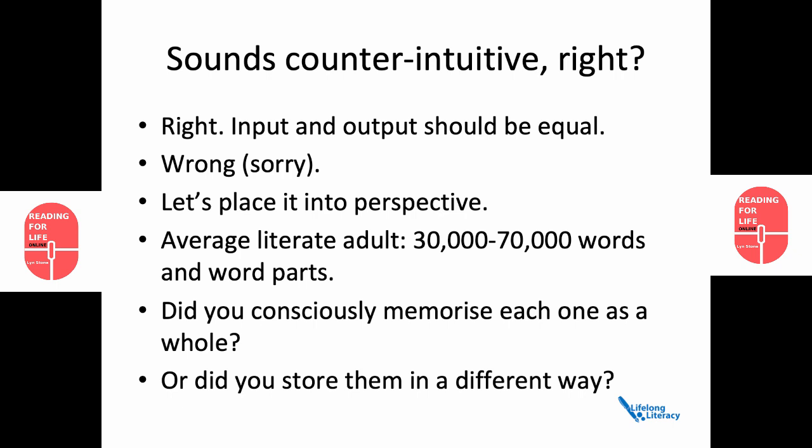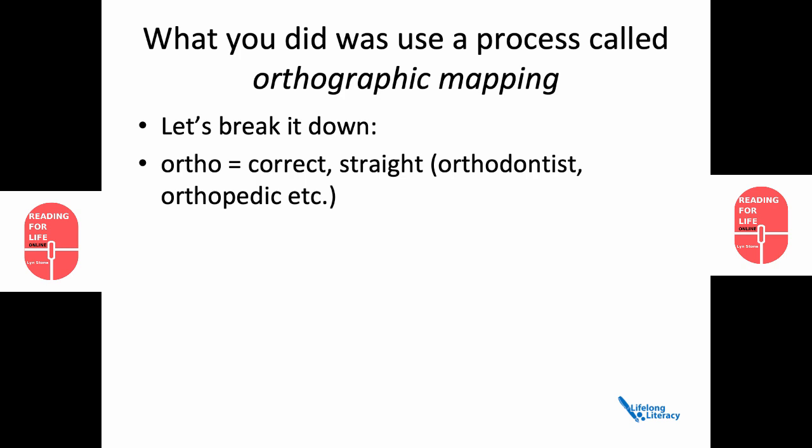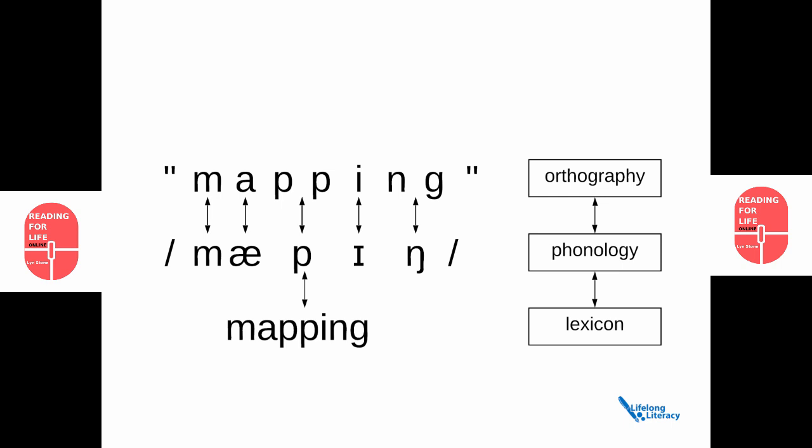What you actually did was use a process called orthographic mapping. Let's break it down. Ortho means correct or straight, such as in orthodontist or orthopaedic. Graph means that which is written. And mapping means matching one representation to another. This diagram is intended to show the relationship between orthography — the spelling of something, M-A-P-P-I-N-G — and how that maps onto phonology, M-A-P-I-N-G, and then how that's stored in the lexicon: mapping.